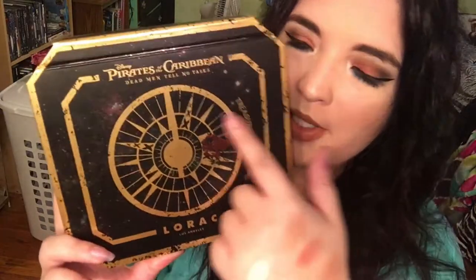The first one we're going to talk about is the Pirates of the Caribbean by Lorac Eyeshadow Palette. I do have swatches that I will show you after we get done talking about it, but not going to lie, they're not the best because they were literally all the way up my arm. So the packaging looks like this, and it's got this really cute compass on the front, and it says 'Treasure in the Stars.' I think it's really pretty.